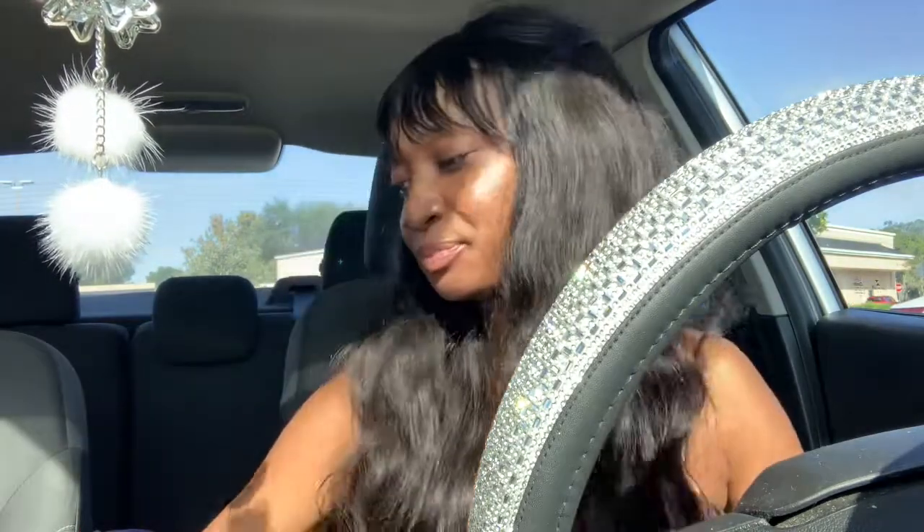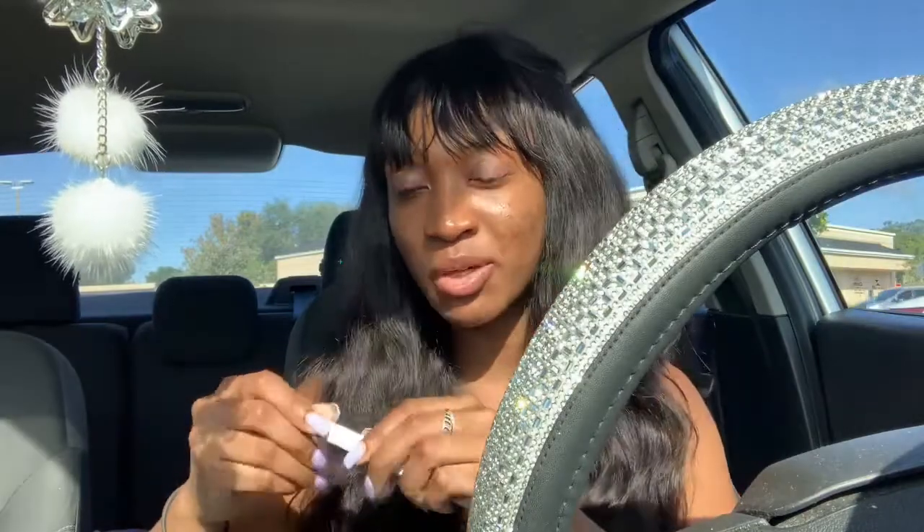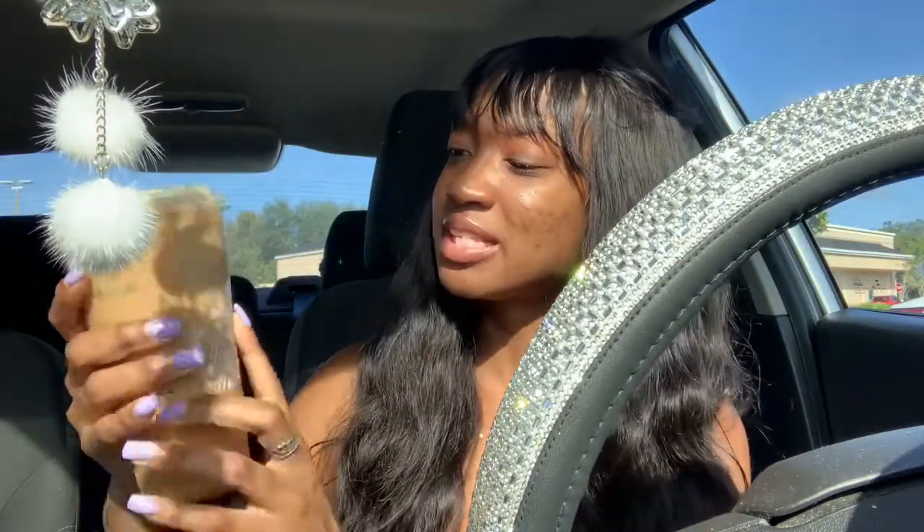Hey kings and queens, welcome back to the castle. It's your girl Queen Cheryl here. If you are new, welcome to the castle — or welcome to my car, because that's where we're at. I just came from Starbucks.